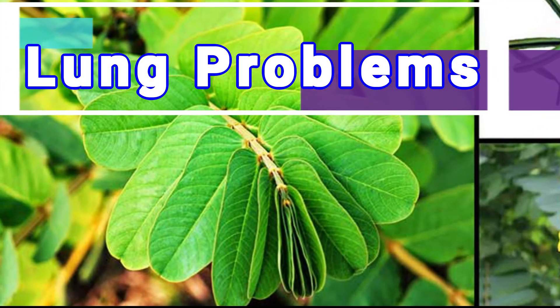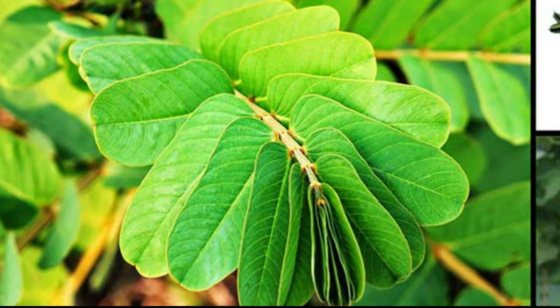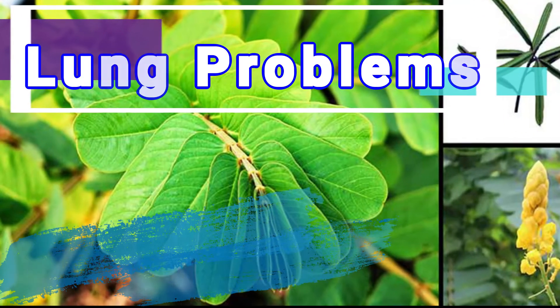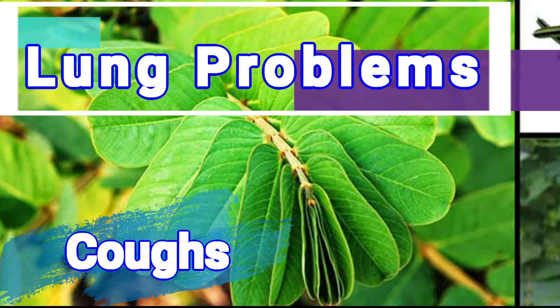Lung problems: Acapulco tea is also a folkloric remedy to prevent symptoms of lung problems such as asthma attacks, bronchitis, and coughs.